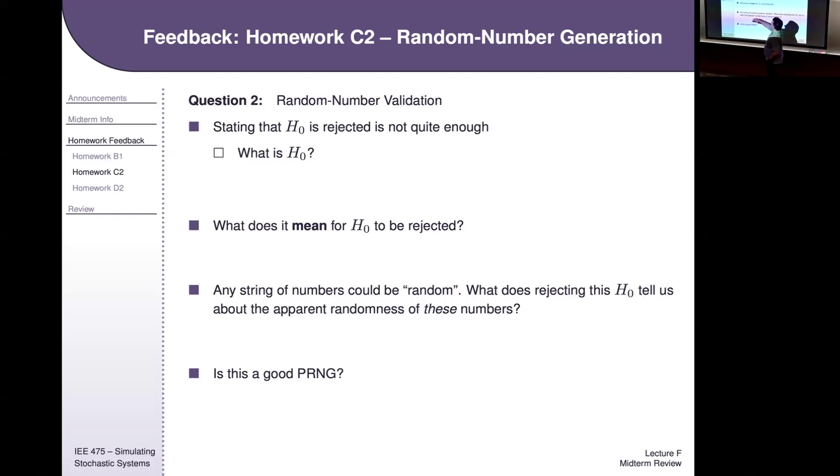If the KS test rejects, it rejects that they were drawn from a uniform distribution — we conclude they're not uniform, accepting we might be wrong 5% of the time. Make sure you know how to interpret that. If the null is not rejected, also know that doesn't actually mean they're uniform — it might mean you just don't have enough data. If I flip a coin once and it comes up heads, that's not enough data to know if it's a fair coin. We say we 'failed to reject uniformity with these data,' not that they are uniform.